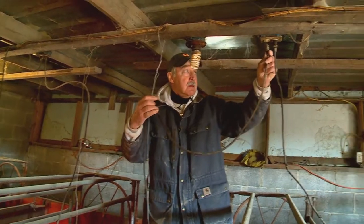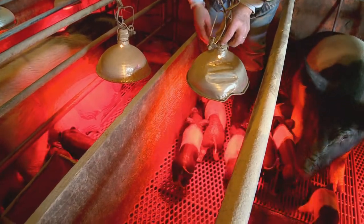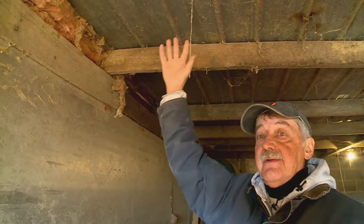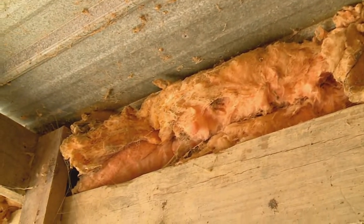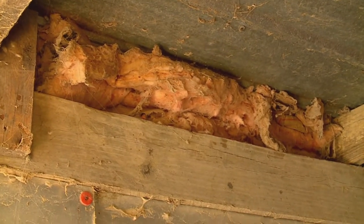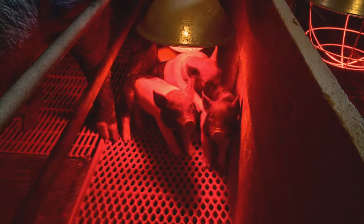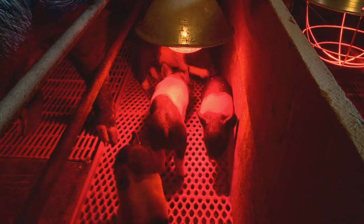Dale starts to winterize the farrowing barns in October, well before the piglets begin to arrive. These rooms need to be kept at 70 degrees. There are 6 inches of insulation on top of the metal on the ceiling. The nooks and crannies have insulation stuffed in them, 3.5 to 4 inches of insulation in the wall, and it is airtight. The wind can be blowing 35 miles an hour outside, but there's no draft coming in here. Heat lamps provide additional warmth.